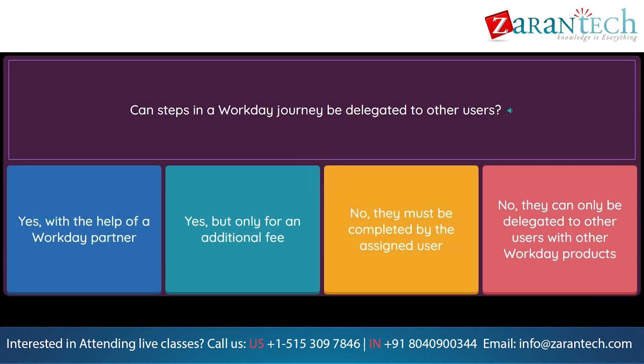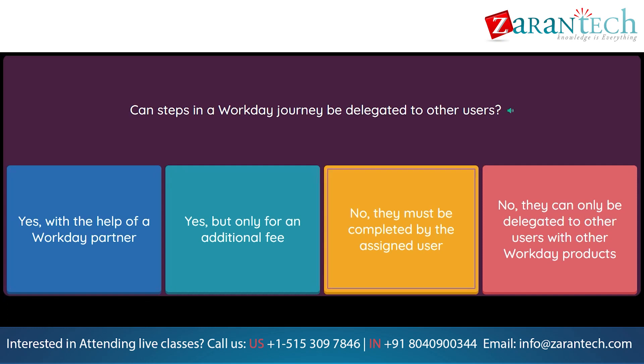Question: Can steps in a Workday Journey be delegated to other users? Option 1: Yes, with the help of a Workday partner. Option 2: Yes, but only for an additional fee. Option 3: No, they must be completed by the assigned user. Option 4: No, they can only be delegated to other users with other Workday products.